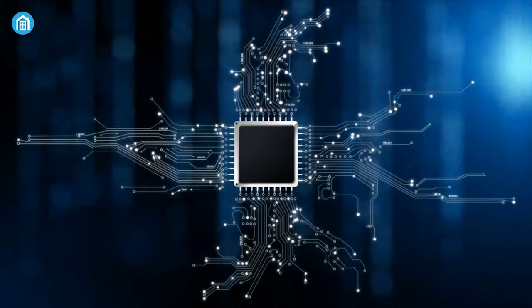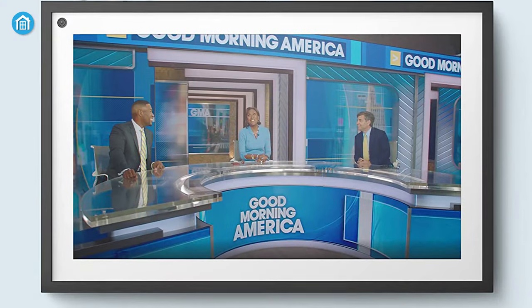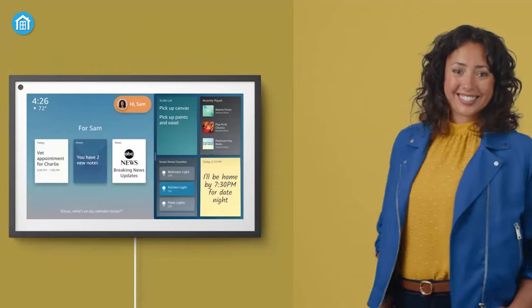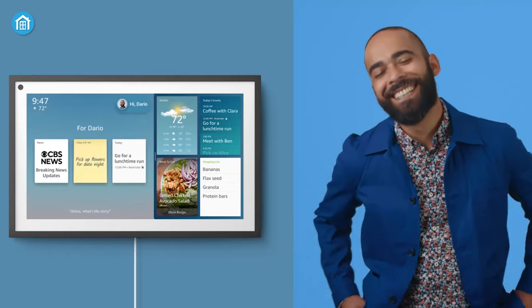The built-in A7II processor enables it to perform more functions on the device, and one of them is Visual ID — which has the ability to recognize each family member so everyone can simultaneously customize the display to their own preferences.